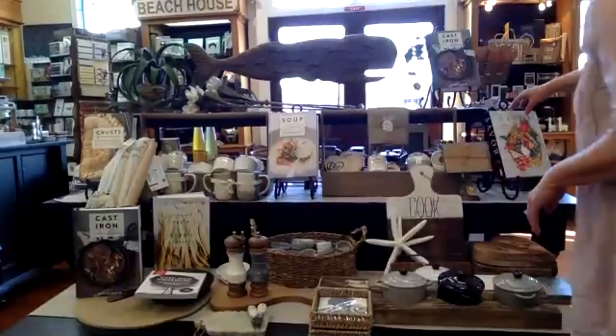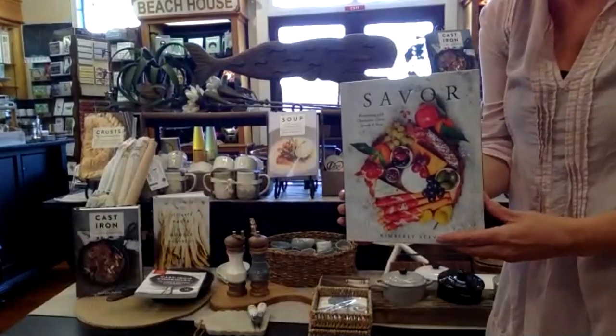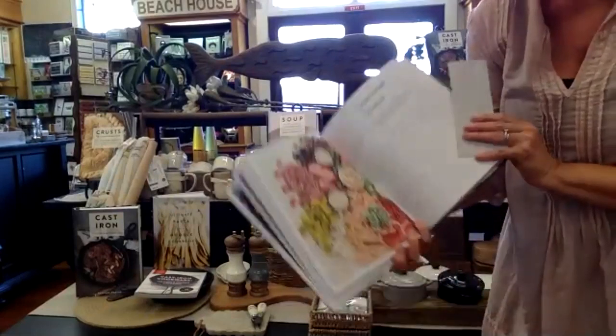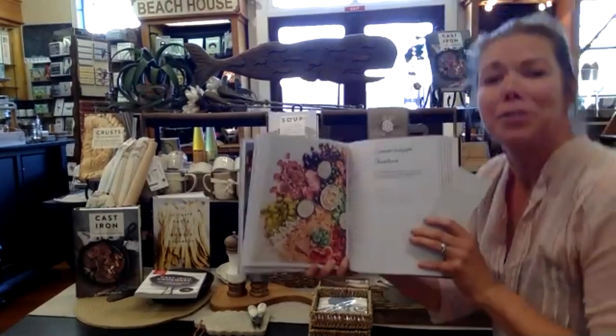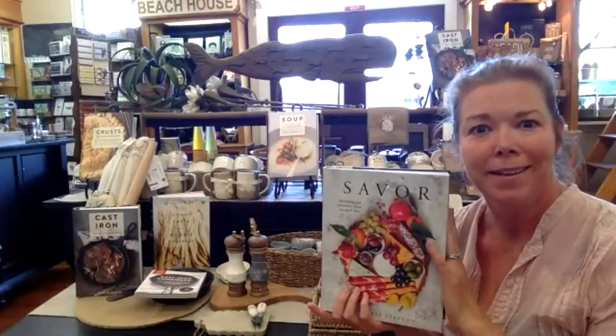Another one of my favorites is Savor, which came out at the end of last year — it's about entertaining with charcuterie. I was browsing through today and a summer antipasto cheese board caught my eye — for those hot nights, just throw some stuff out on a cheese board and there's dinner. We're offering 20% off store-wide for anybody that wants to come in and mention zoom shopping.